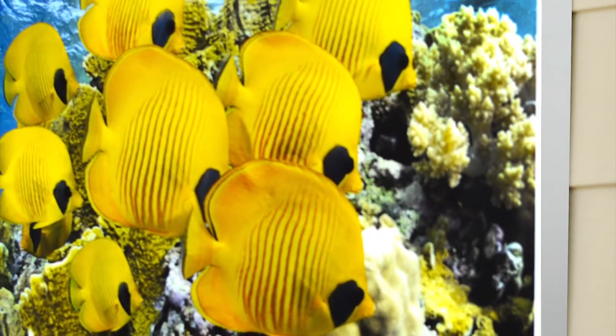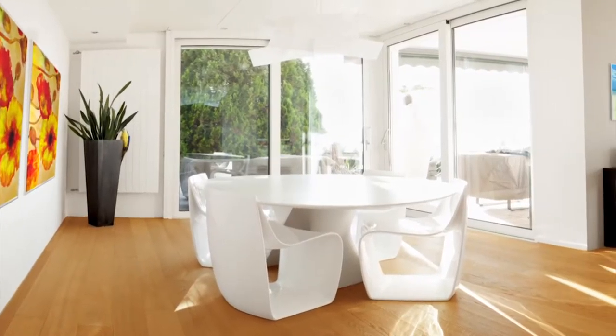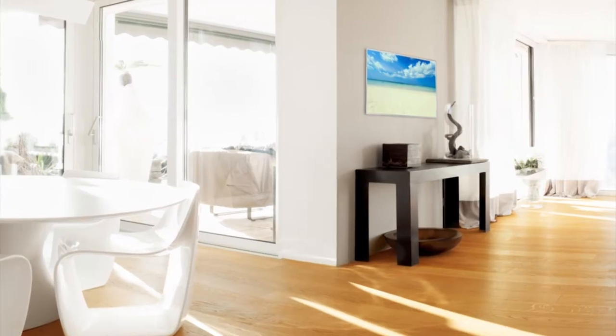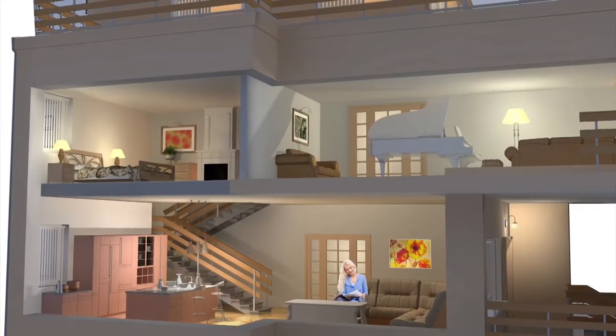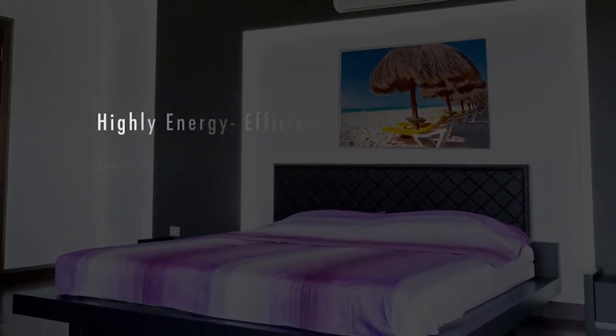Besides being beautiful, Hot Art is also one of the most practical heating solutions available. In today's world, energy efficiency and conservation are key. Hot Art allows you to heat the space you are in and not the spaces you aren't, just as lights are turned on and off as you enter and leave a room. Hot Art provides the same energy conserving possibility when it comes to heat.